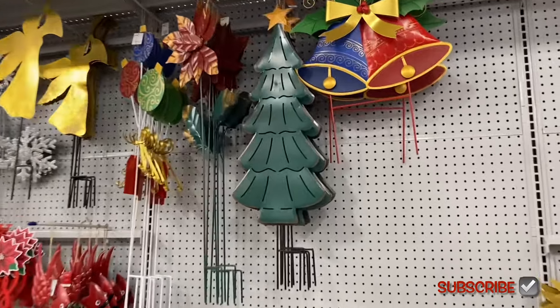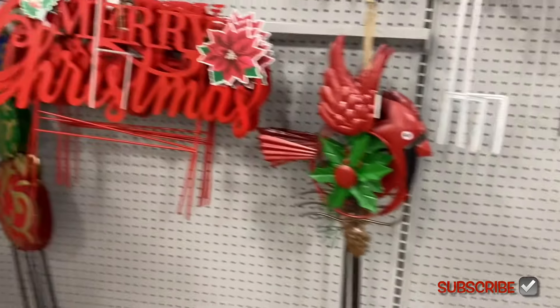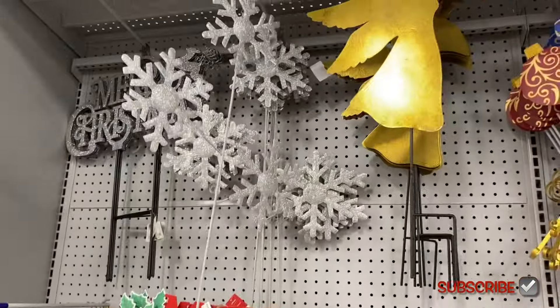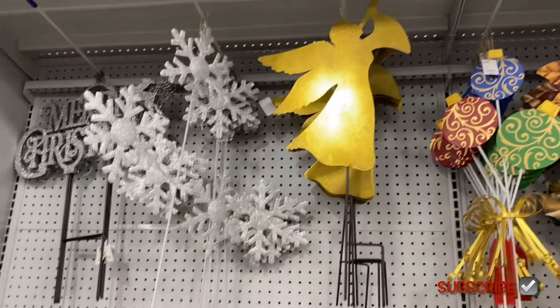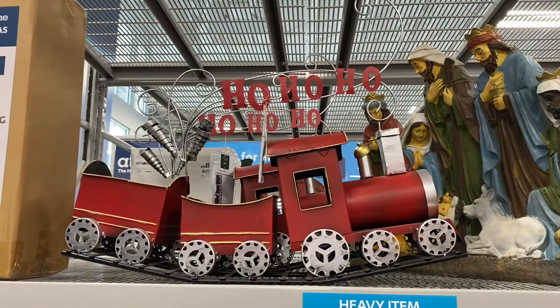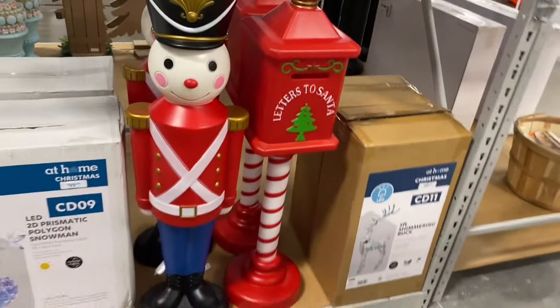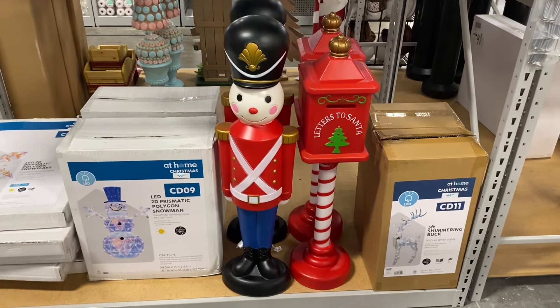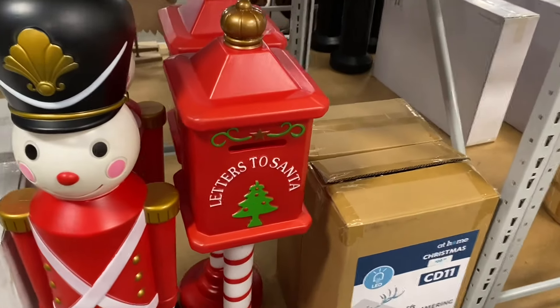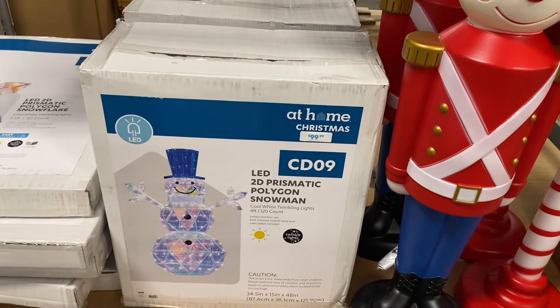They have some more yard decorations — bells, a Christmas tree for $14.99, and some items I can't reach up high that look like $9.99. There's a cardinal, a 'Merry Christmas' silver glitter sign, an angel, snowflakes, and a 'Welcome to Our Gnome' sign for $12.99. They also have a choo-choo train, a five-foot shimmering buck, a nativity scene, and a set of two iridescent reindeer for $69.99.